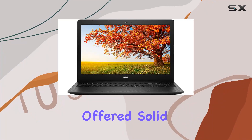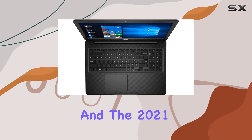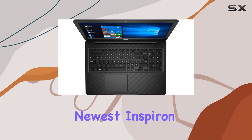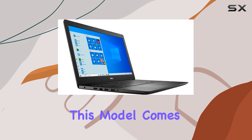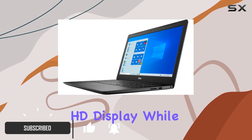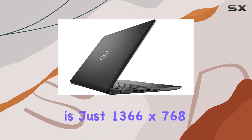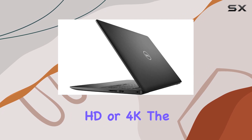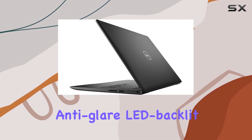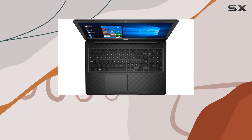Dell has consistently offered solid laptops that combine reliability with some of the latest features, and the 2021 newest Inspiron 3000 is no exception. This model comes equipped with a 15.6-inch HD display. While the resolution is just 1366x768, which might not dazzle those used to full HD or 4K, the anti-glare LED backlit screen does make it easier to use in various lighting conditions without straining your eyes.